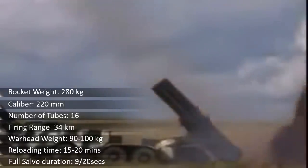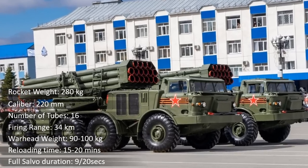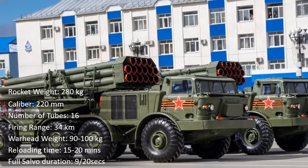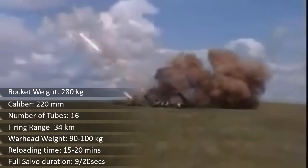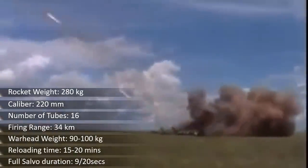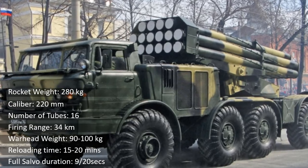The BM-27 can use high-explosive fragmentation, chemical-explosive, or scatterable mine submunition-equipped rockets. The warhead weighs between 90 and 100 kg depending on type, and a full salvo of 16 rockets can be fired in 20 seconds, engaging targets within a range of 35 km.